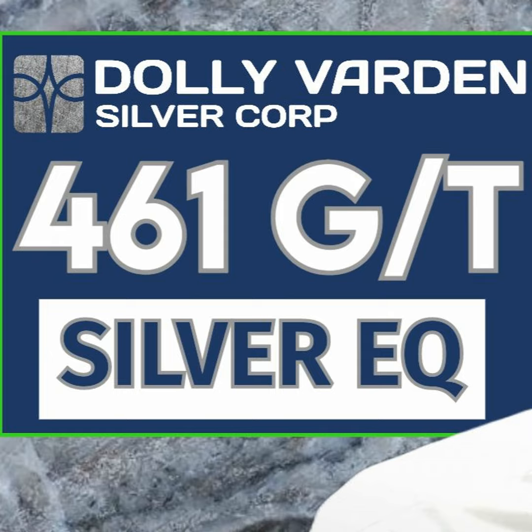Looking at hole 320 — 321 grams of silver over 12 meters — that was a significant step-out. This is a deposit that started at surface; we've now got it down about 950 meters. What was a vein at surface around 10 meters wide is now 30 meters at depth, so the vein is getting wider. We talk about it potentially being amenable to bulk mining, which is a low-cost mining method.